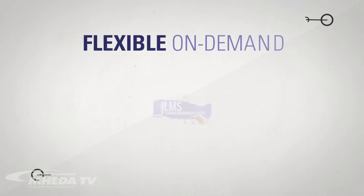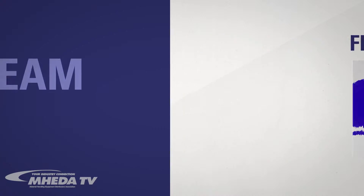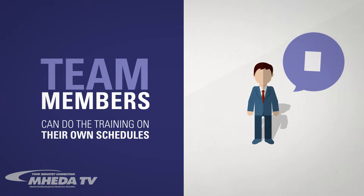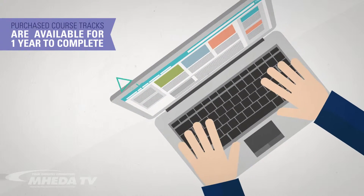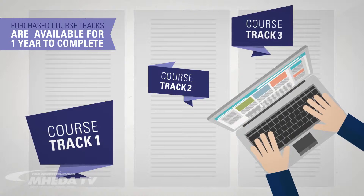The flexible on-demand nature of the LMS ensures that team members can do the training on their own schedules and at their own pace. Each course track can be purchased and is available to the recipient for a year to complete the content.